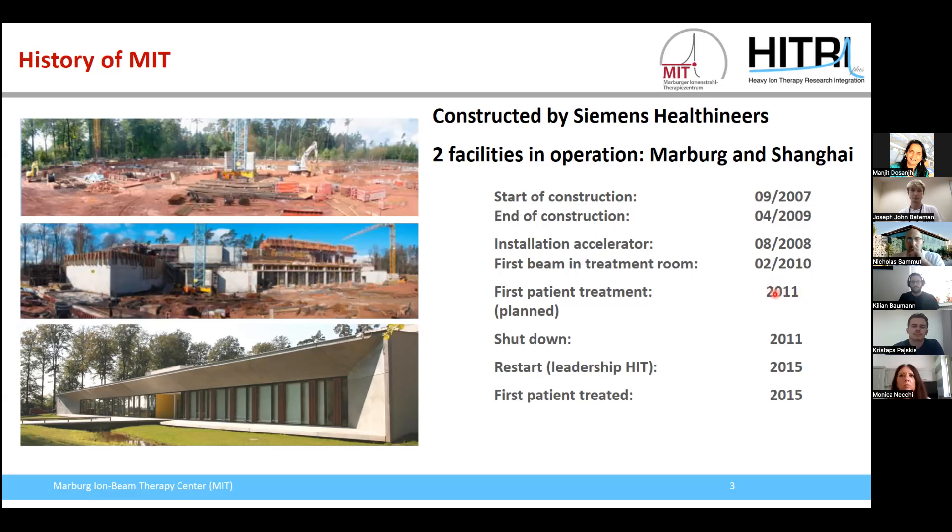However, due to financial problems, we had to shut down the facility. It was then restarted in 2015 under the leadership of the Heidelberg Ion Beam Therapy Center, and also in 2015 the first patient was treated. Then in August 2019, the ownership of the Marburg Ion Beam Therapy Center was changed back from the Heidelberg Ion Beam Therapy Center to the University Hospital in Gießen and Marburg.